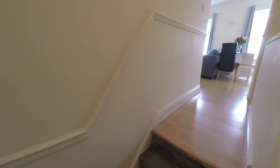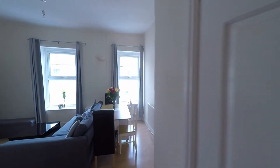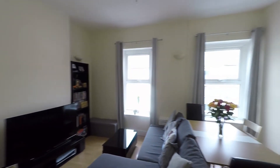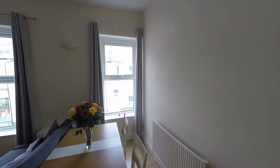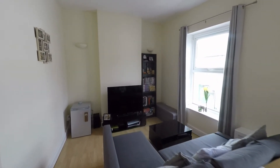Back across the hallway we have this feature dog-leg staircase which takes us up to the main reception area, passing some really good built-in storage that also gives access to loft storage. The main reception is quite a generous room, spanning the full width of the property, with twin aspect windows to the front allowing in plenty of light and ample floor space to comfortably accommodate both seating and dining furniture.